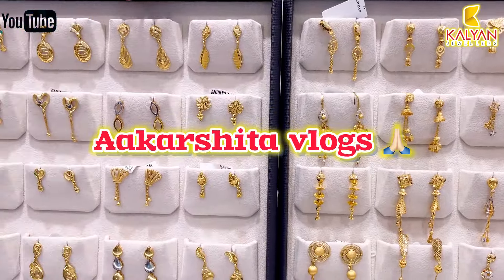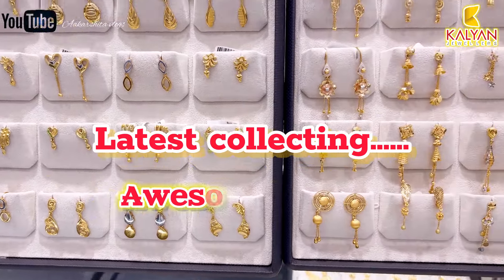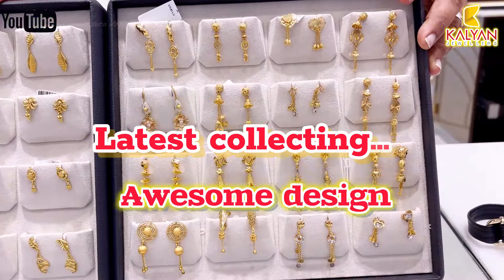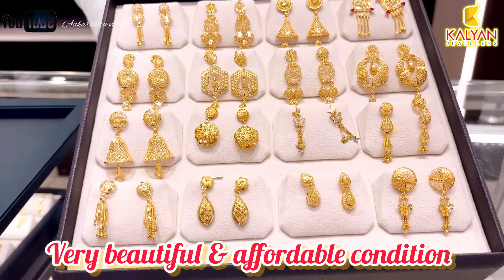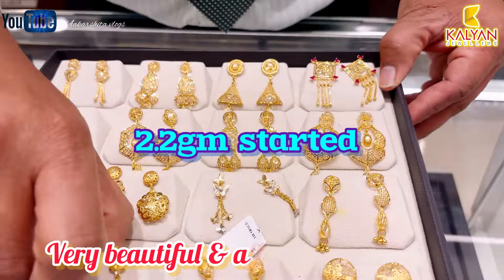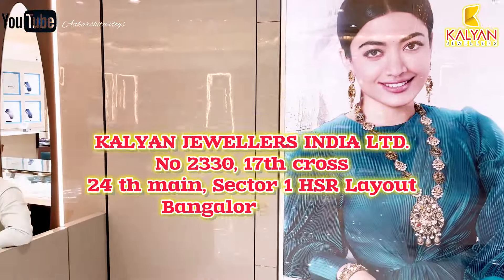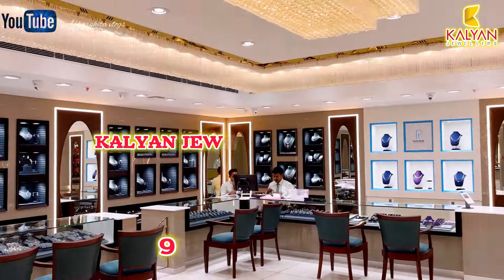Hello friends, welcome back to my YouTube channel Krista Vlogs. Today I have the latest collection of earrings. All of these are made in 22 carat gold. Today I have the collection of earrings for hanging out. All are lightweight and daily wear. I have mentioned this store card with contact number, near location — you must visit.